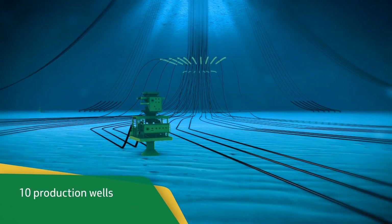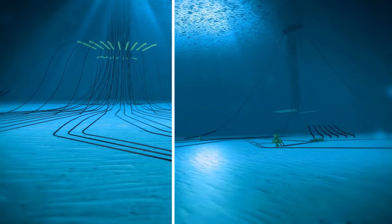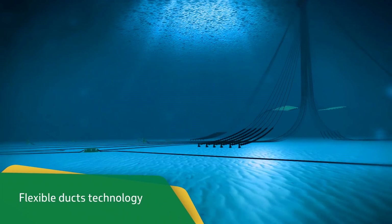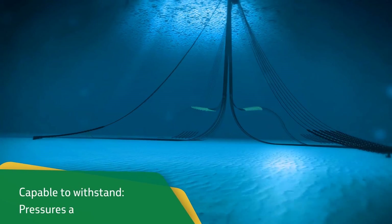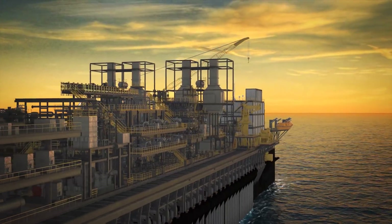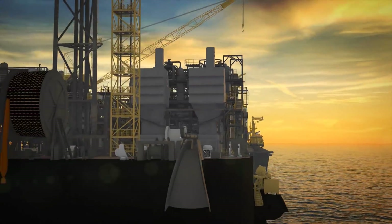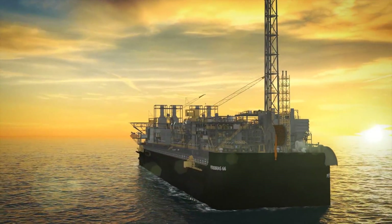A total of 10 production wells and 8 injection wells will be connected to the platform. It was necessary to develop the technology of flexible ducts to withstand the extreme conditions of great depths, pressures, and contaminants. P66 is the first platform built by the Lula consortium operating in Brazil and will play a significant role in ensuring the sustainability of domestic production in the coming years.